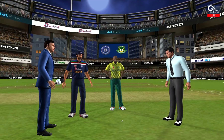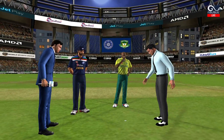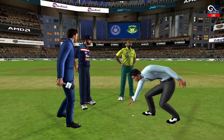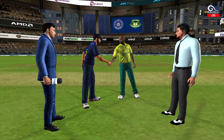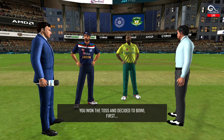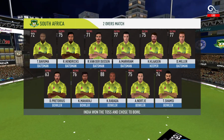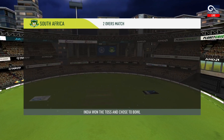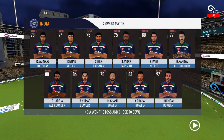We have both the captains in the center with the match referee. Tails is the call and tails it is. It's a good toss to win. We really need to make most of the conditions now. These are the playing 11 for the respective teams.